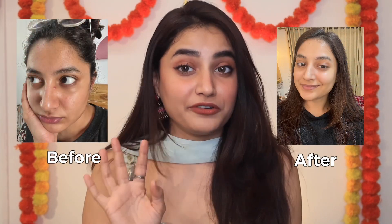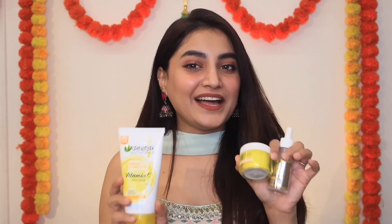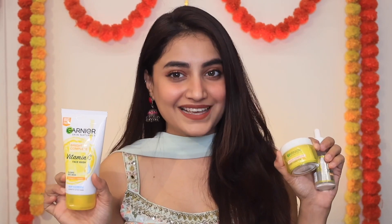You can clearly see the difference in my skin before and after, and with just these three steps I'm fully ready for the festive season. The Garnier Vitamin C range is linked in the description — please check it out quickly. The products are pocket-friendly and affordable. Thank you so much for watching. If you liked this video, don't forget to like and subscribe to the channel. There's also a link in the description for a great discount. Until next time, stay beautiful and happy festive season!